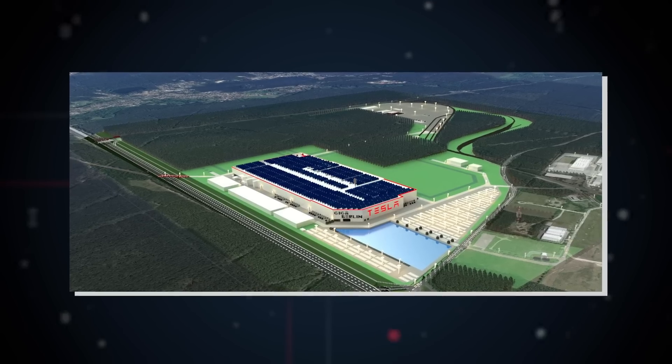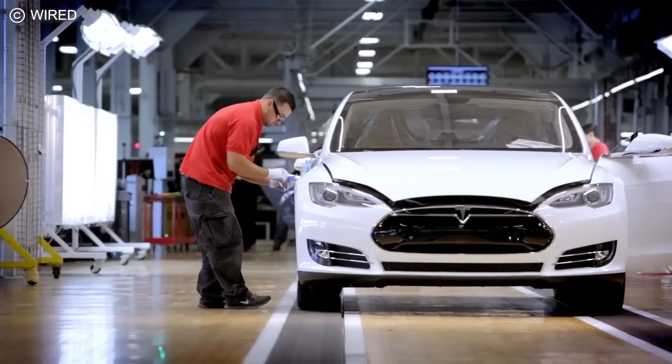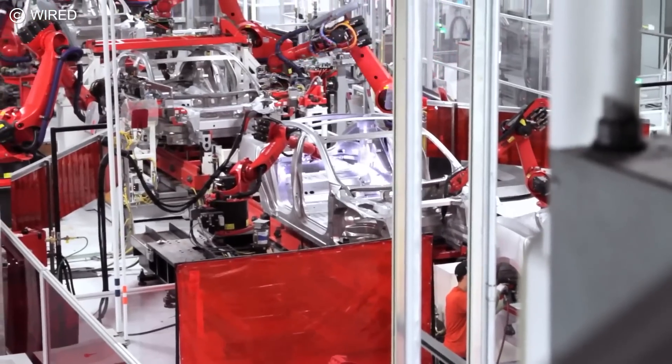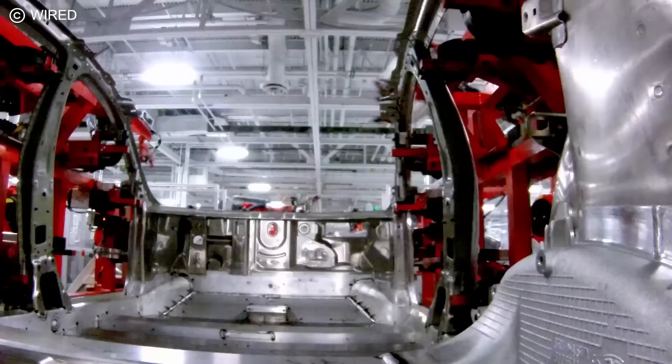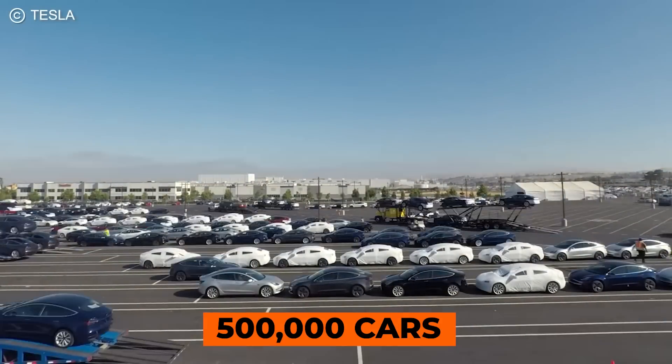The layout of Giga Berlin is simple to understand. Raw materials come in from one side of the factory, and finished cars come out of the other. Yet it is extremely advanced in its design and flow. Roaming the floor of the Gigafactory, you can really see why Elon keeps repeating that the factory is the actual product — the immense feat of engineering all optimized to churn out 500,000 cars every year.